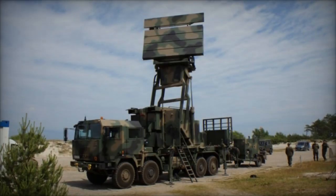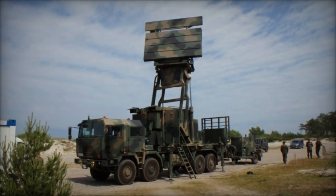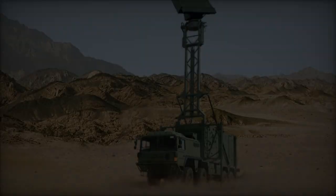Operating in the C-band, Quadome meets the stringent requirements of modern air defense systems, offering high accuracy in tracking fast-moving targets at various altitudes. Its standalone air defense sensor capability provides an optimal balance between performance and mobility.